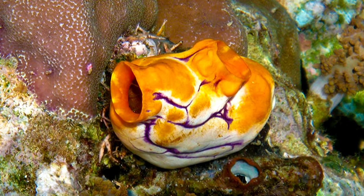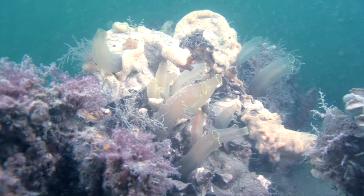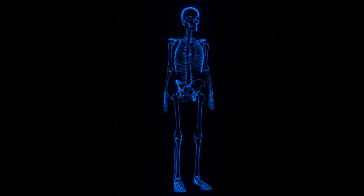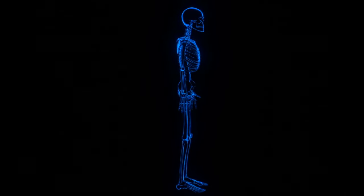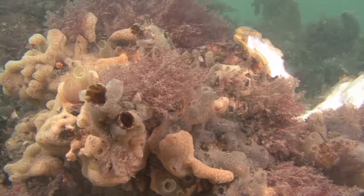Today on Animal Fact Files, we're discussing ink spot sea squirts. These animals are tunicates. Tunicates are invertebrates; however, they're also chordates. They begin life with a nerve cord that is similar to the cord of nerves inside our backbone and the backbone of all other vertebrates.